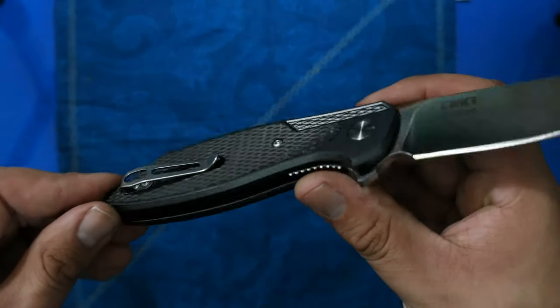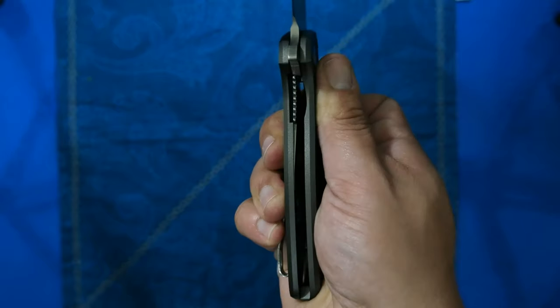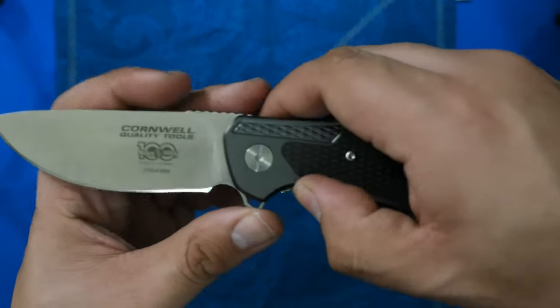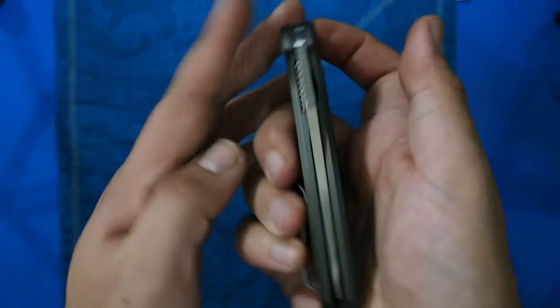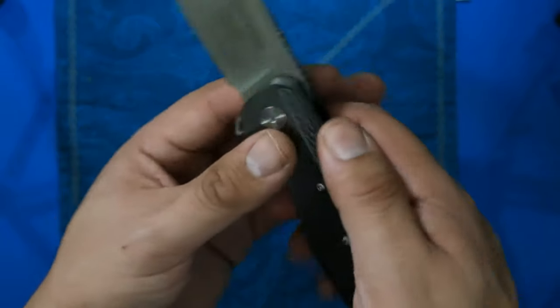It's really cool to get something that's kind of unique. If you're not familiar with Cornwell Tools, you may have never even heard of this knife. I just happened to find this one on eBay, and luckily there are still several out there for very reasonable prices — similar to what you'd spend on the CRKT Prowess right now. If you're watching this video years in the future, that may not be the case.